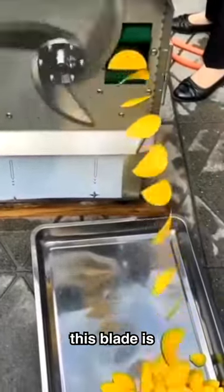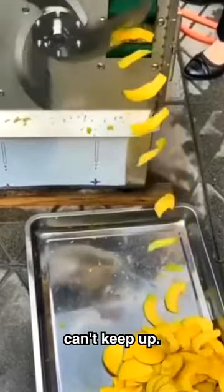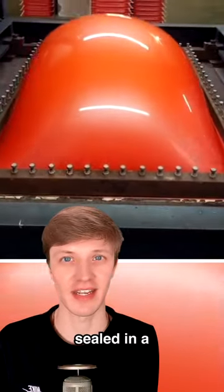This is how fruit is sliced. It may look like this blade is going slowly, but really it's going so fast the camera can't keep up. This is how suitcases are made — they're pushed into a machine from below and then vacuum sealed in a protective wrap.